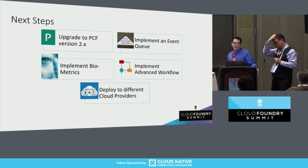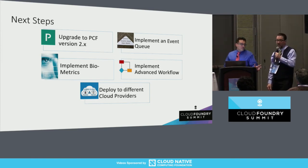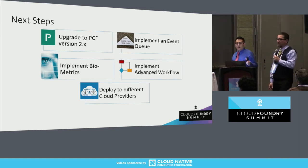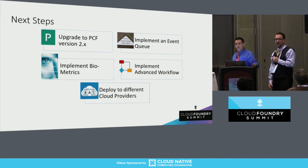We also want to deploy to different cloud providers. Currently we're only deploying to GCP, but in the future we want to be able to deploy to multiple cloud providers at the same time — having our services running on three different cloud providers simultaneously. Depending on cost and what the actual government entity wants, we could have an on-premise scenario, GCP, Amazon, or any combination. I do have a demo on this phone, and if you'd like to see what we've done, I'm more than happy to show you outside.